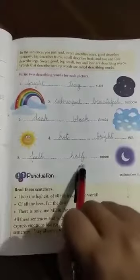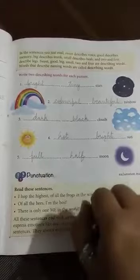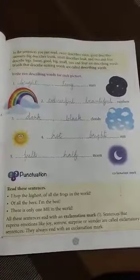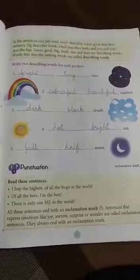Moon — full, half moon. All the words that describe naming words are called describing words. I hope you have understood, children.